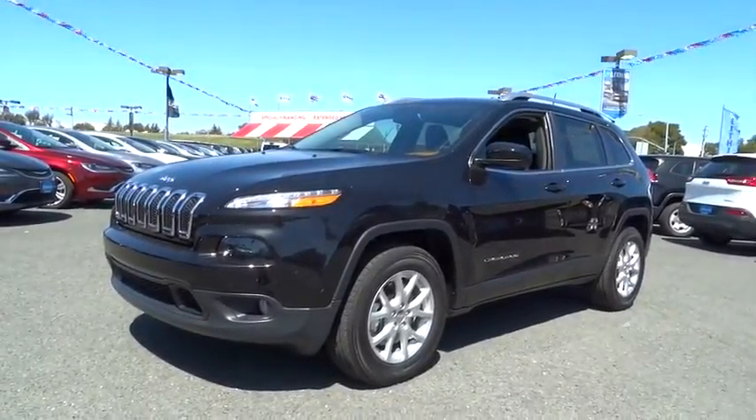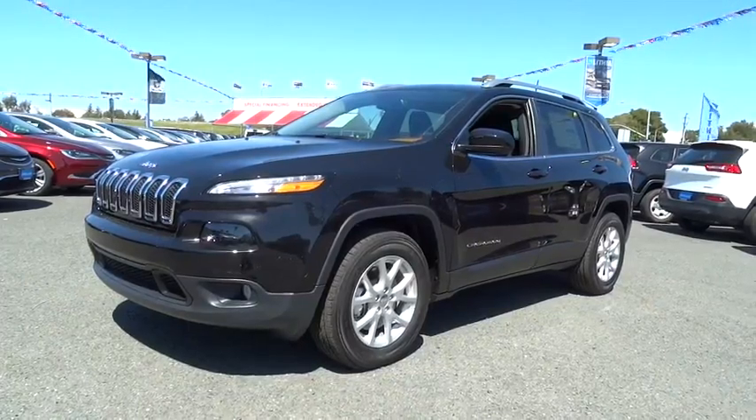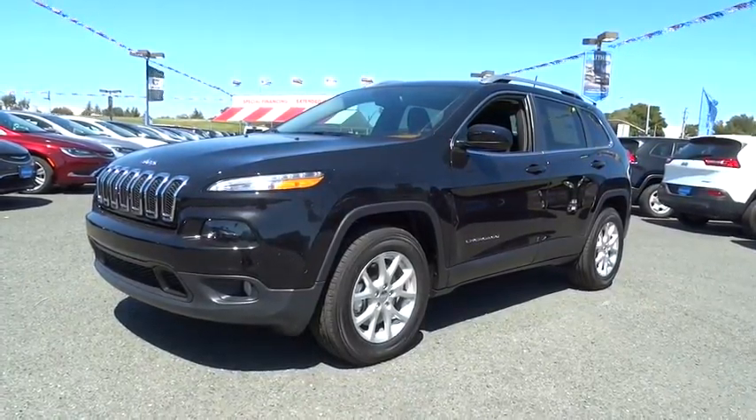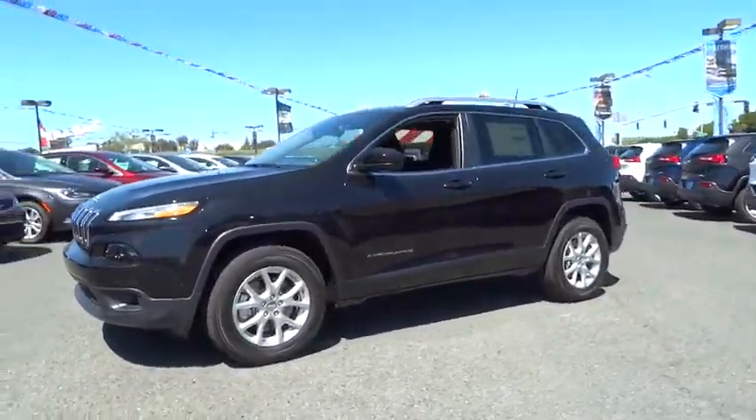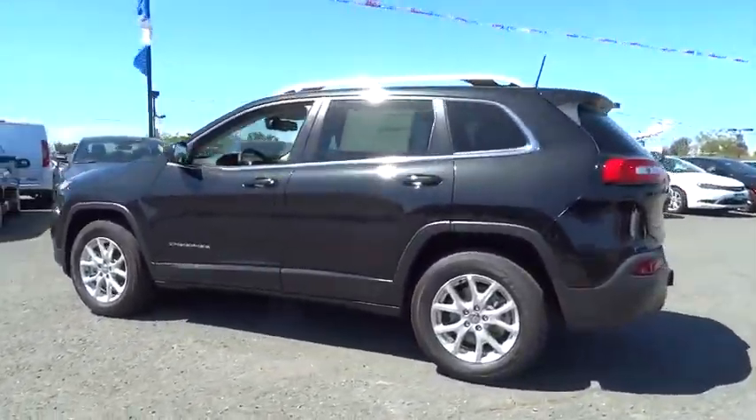2016 Cherokee. The Jeep Cherokee offers superior off-road capability. This makes the Cherokee a fine choice for families who venture off-road or vacation in the mountains or other remote areas. Here are some of this vehicle's great options.